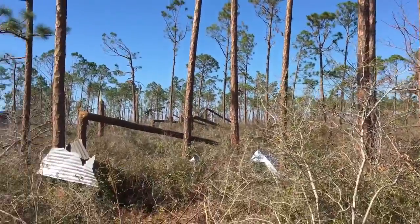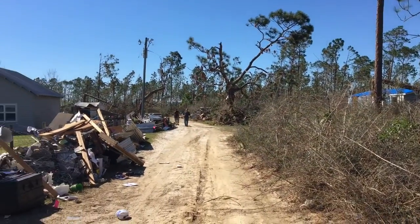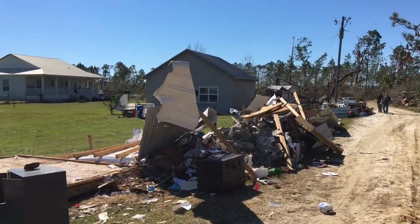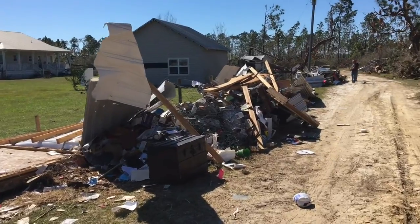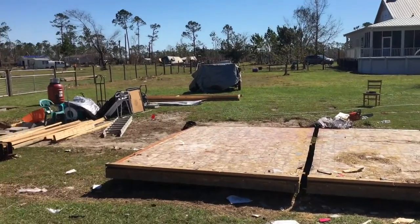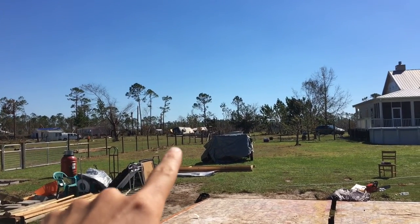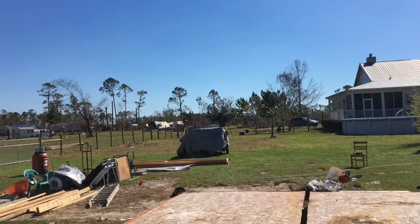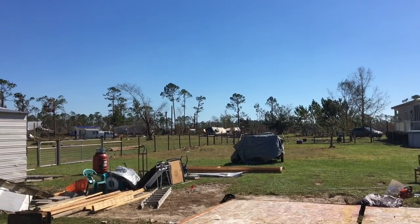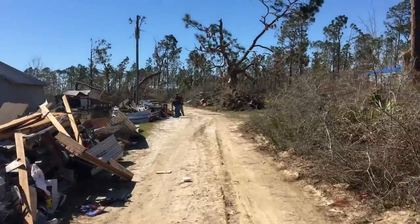I'm here in Wee Wahitchka doing some cleanup out here. There's an exploded RV back over there — it just completely disintegrated. Let me show you something kind of cool over here.